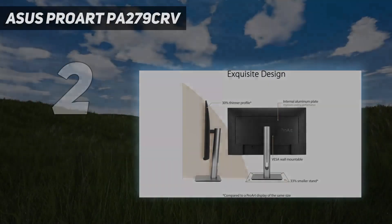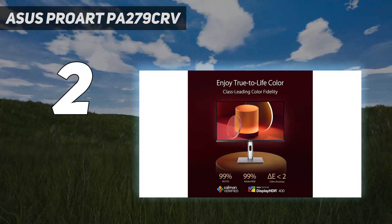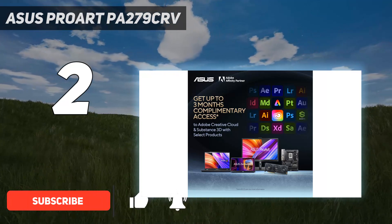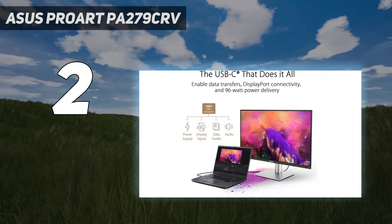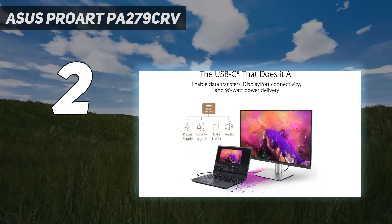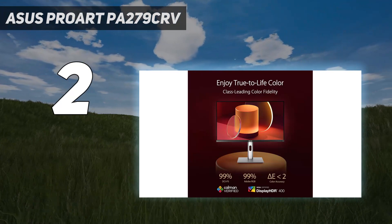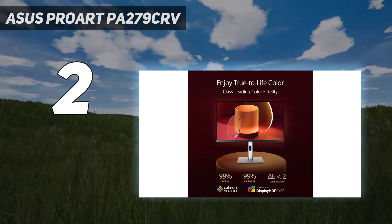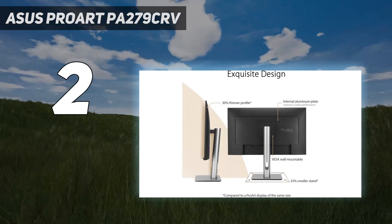Number 2 on my list: the Asus ProArt PA279CRV. Asus' ProArt panels are usually pretty pricey, but the new Asus ProArt PA279CRV gives you the usual ProArt experience, including accurate factory calibration and excellent color coverage, in a surprisingly affordable package. Connectivity is also a strong point, thanks to USB-C with 96W of power delivery, a dual-port USB-A hub, and a downstream DisplayPort output allowing for display daisy chaining. The 27-inch 4K form factor is fundamentally great, offering excellent pixel density and lovely crisp fonts in both Windows and macOS.